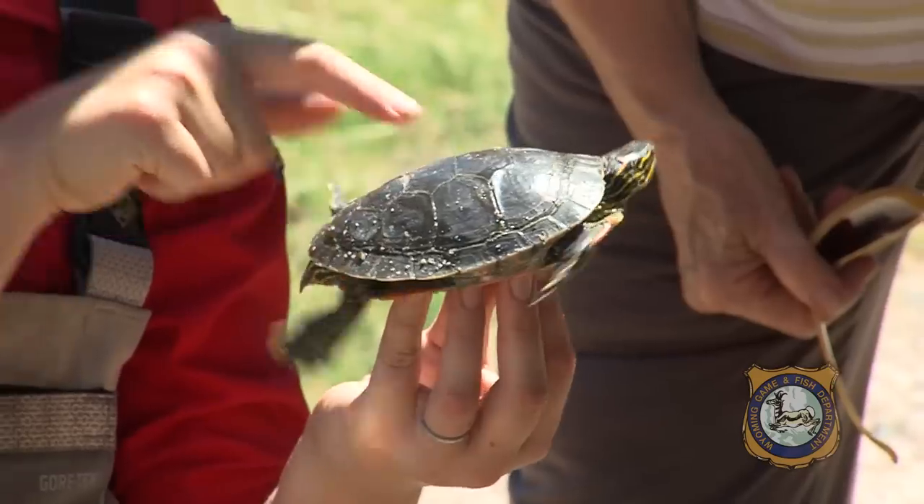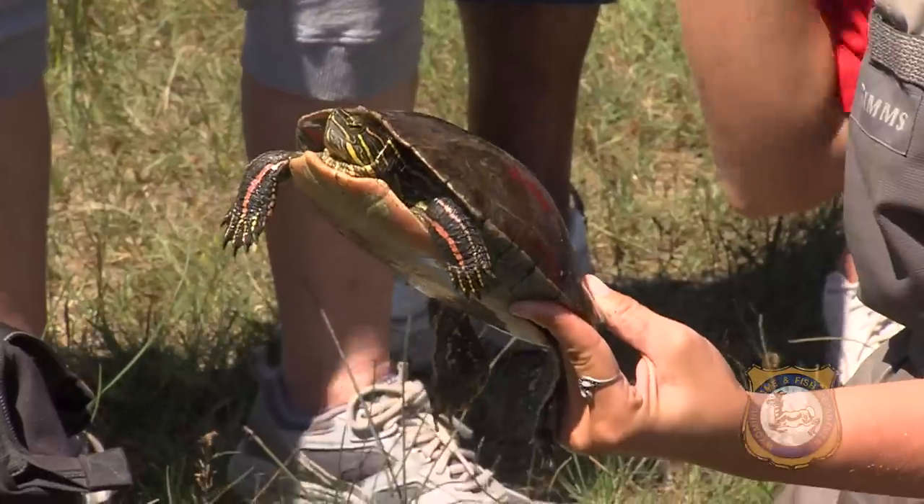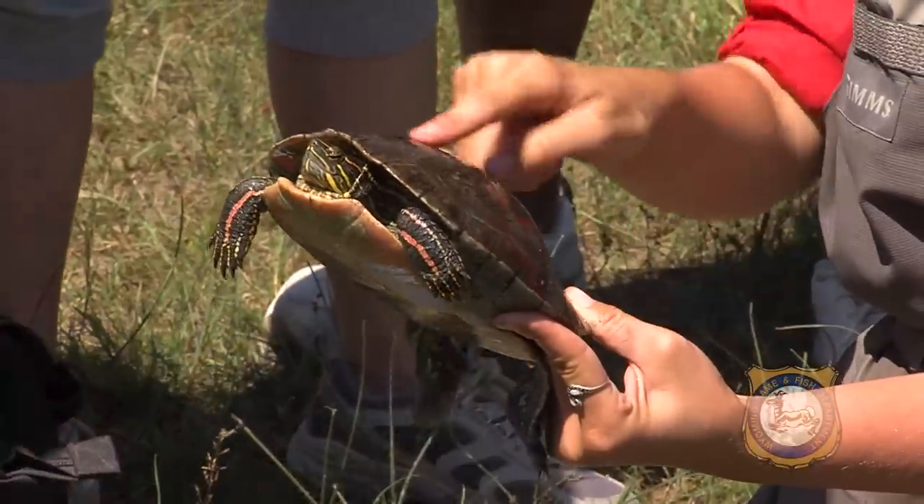My project is funded through a state wildlife grant. I'm a contract biologist through Game and Fish, and that is funded partially through the federal government and partially through the state.